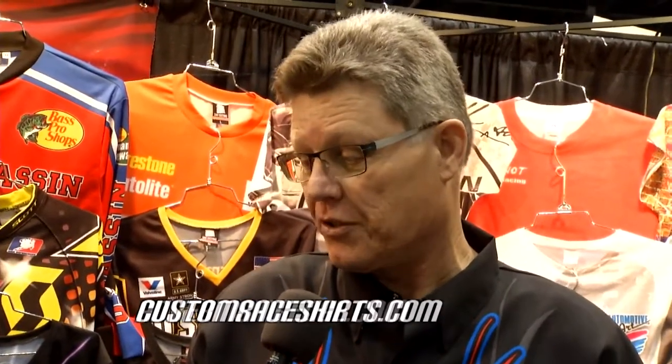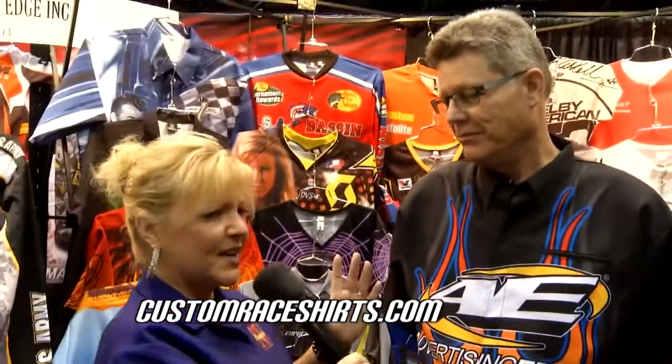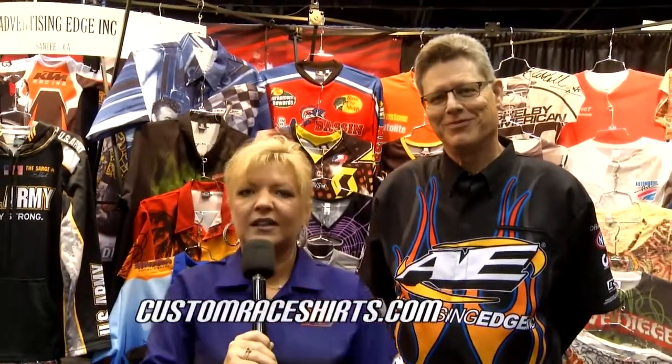I see sweatshirts and all kinds of other sublimated stuff that you guys can do. We want to find out more — a couple of different websites we can check out, Don. Yes, you can go to advertisingedge.com, or if you're strictly interested in crew apparel, you can go to customraceshirts.com. Made in the USA — check out those websites, and you too can be looking good out on the track.